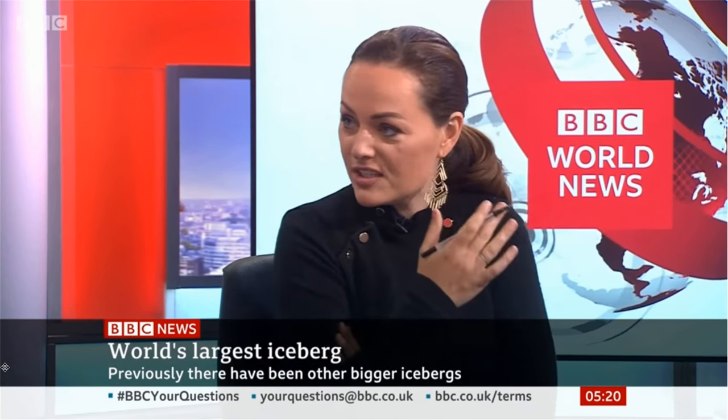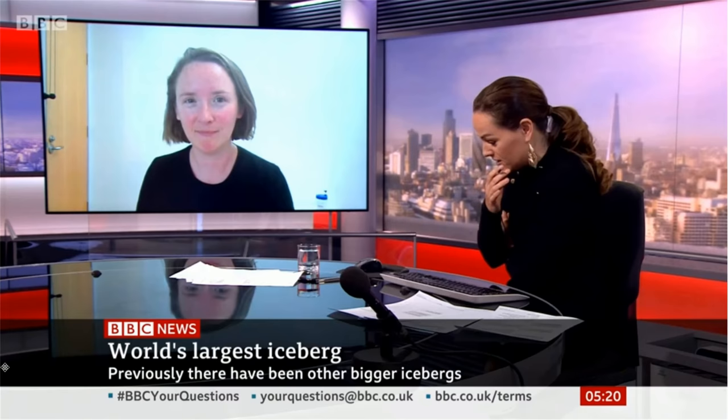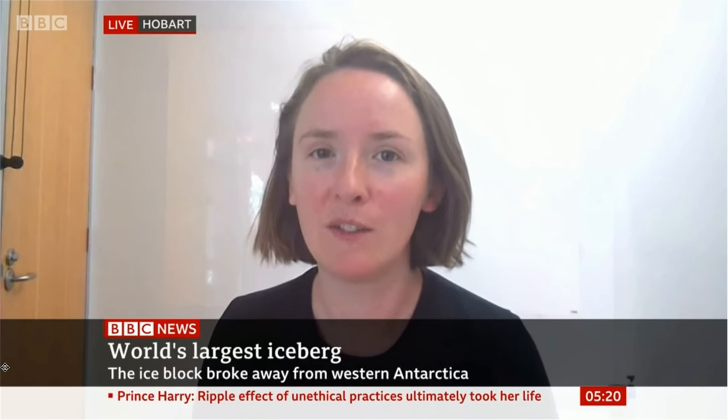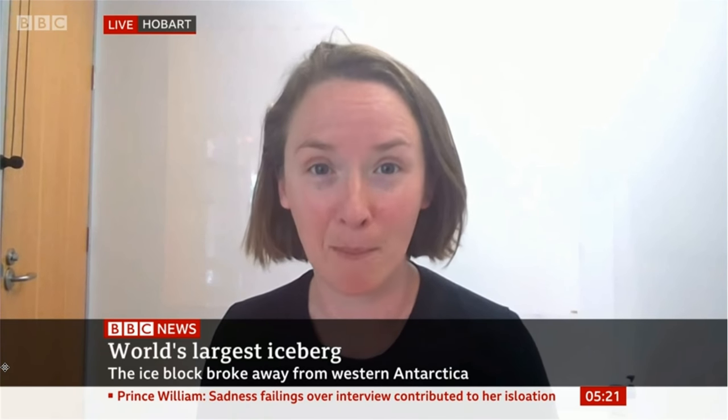What sort of experiments and research can be done on this iceberg, and how important is it to the Antarctic research community? These events are actually relatively rare — the last time an iceberg this size formed in this region was back in 1998. It's a fabulous opportunity to collect more data. The iceberg will be tracked by the US National Ice Centre, partly for research and partly to help protect shipping. We'll also be using satellite data records to understand the processes that formed it and to predict when these things might happen again in future.